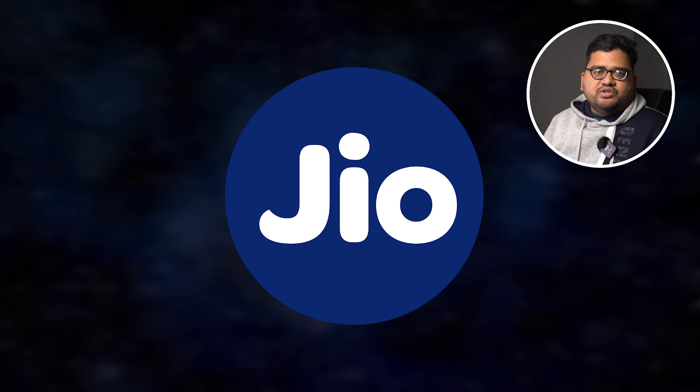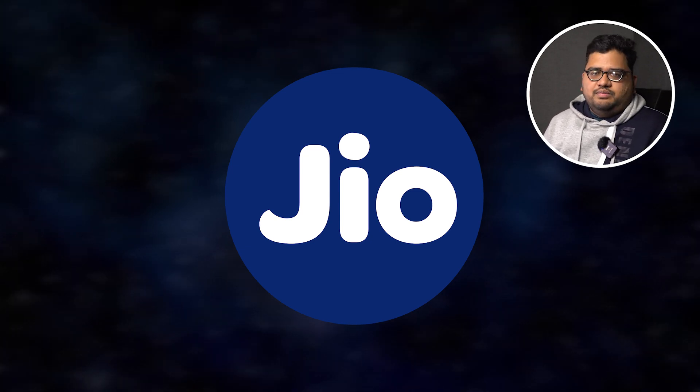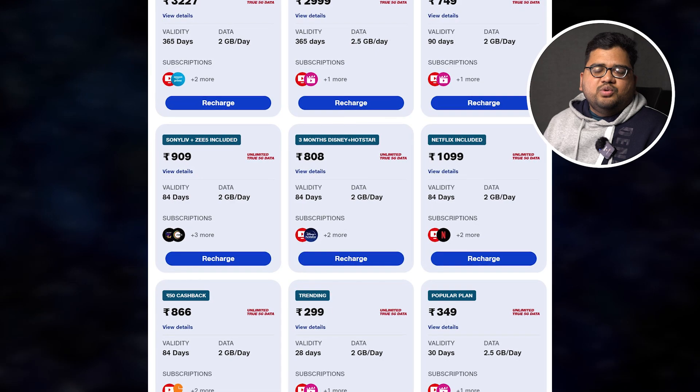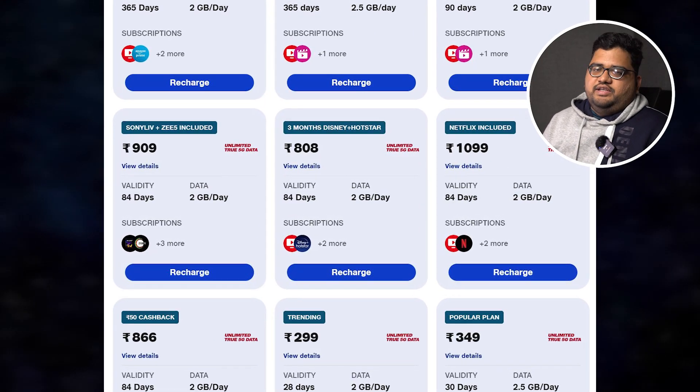Jio has launched a brand new plan at a price of 909 rupees with extra emphasis on OTT platforms. This is like any other 4G plan where you get 2GB of high-speed data for 84 days. You also get unlimited 5G if you're eligible and in the coverage area. As for OTTs, you get JioCloud, JioTV, Jio Cinema — the normal version, not the premium — and also ZeFi and Sony Live. These are the OTT platforms included for 84 days.